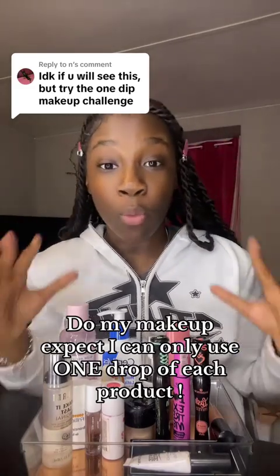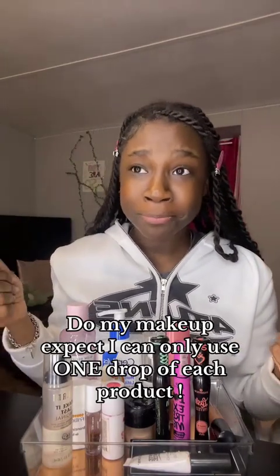Do my makeup with me except I can only apply one drop of each product. This is gonna be the hardest challenge I've probably ever done, definitely for the mascaras. But luckily I have three so hopefully it works out.